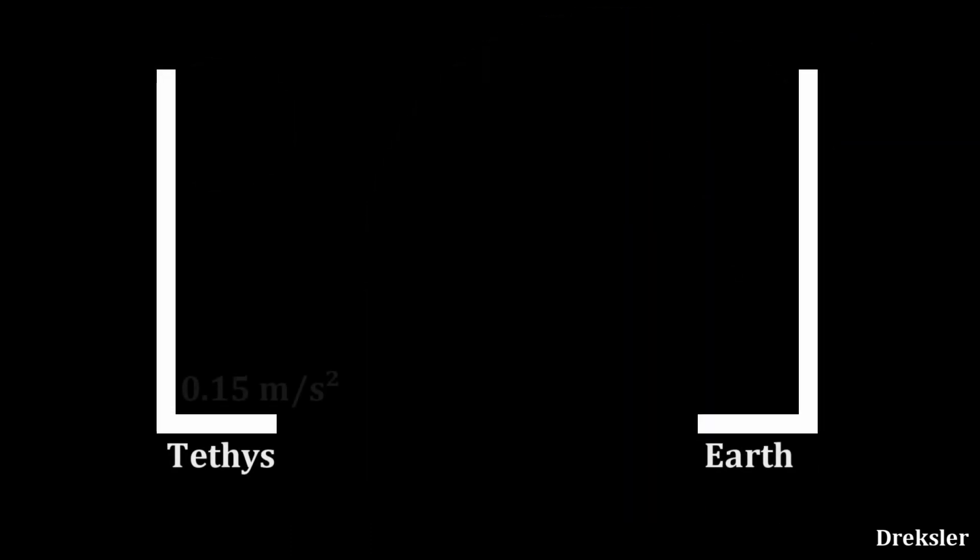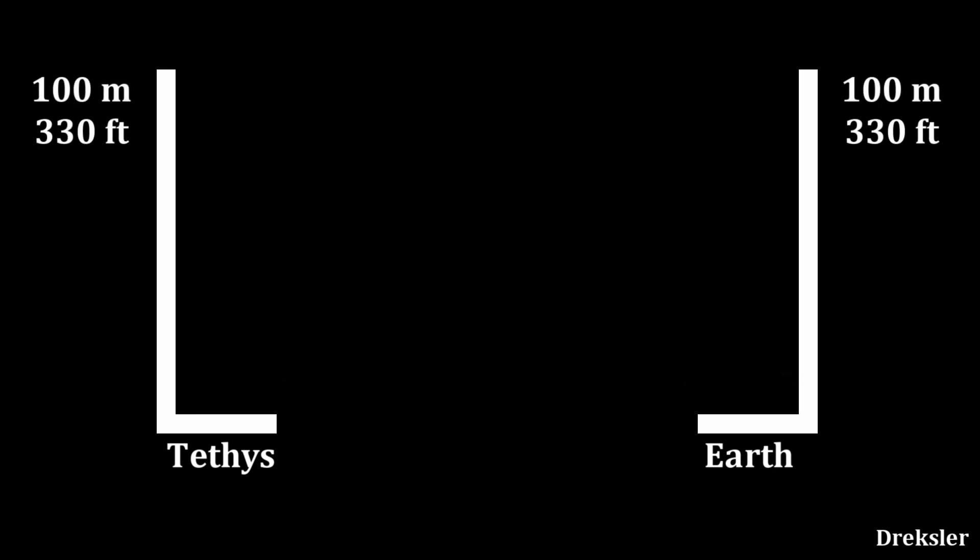Such a low mass means that its surface gravity is about 0.15 meters per second squared. The Earth's gravity of 9.8 meters per second squared is about 65 times stronger. Such a difference means that dropping an object 100 meters from the surface of Tethys would take the object about 37 seconds to land, while on Earth, dropping an object from the same height would take only 4.5 seconds. In fact, the impact you would feel upon landing is similar to falling and landing on Earth from a height of half a meter.